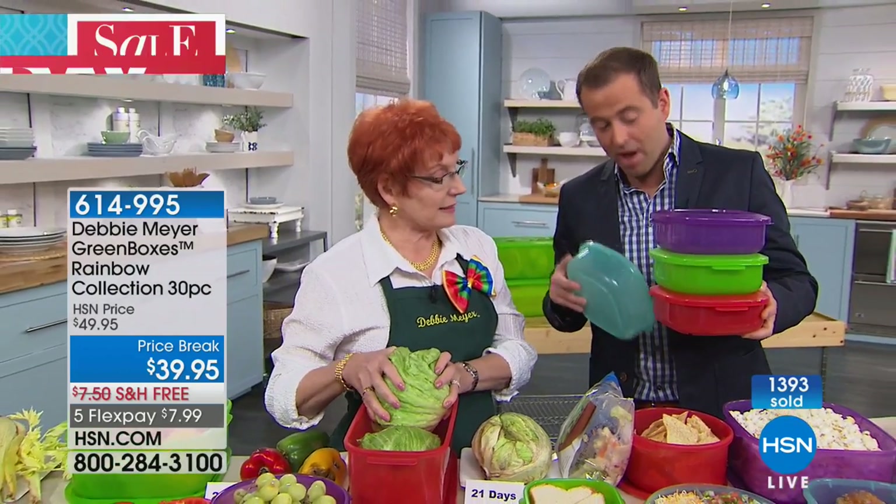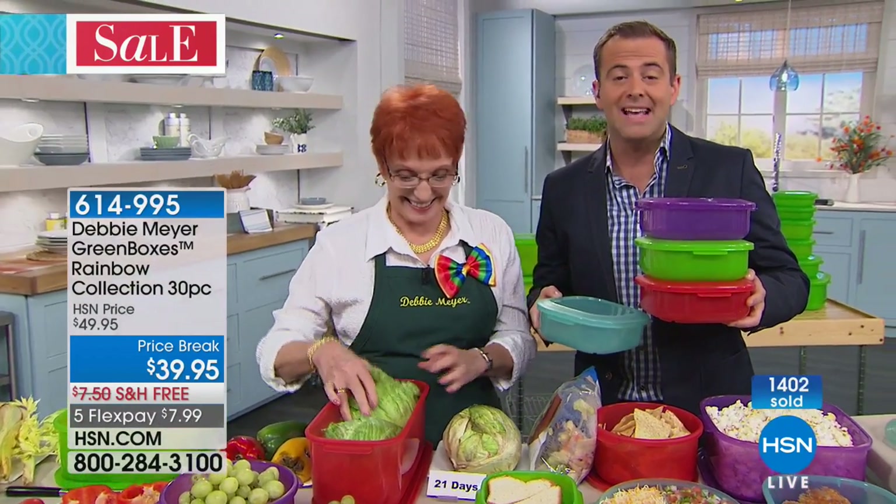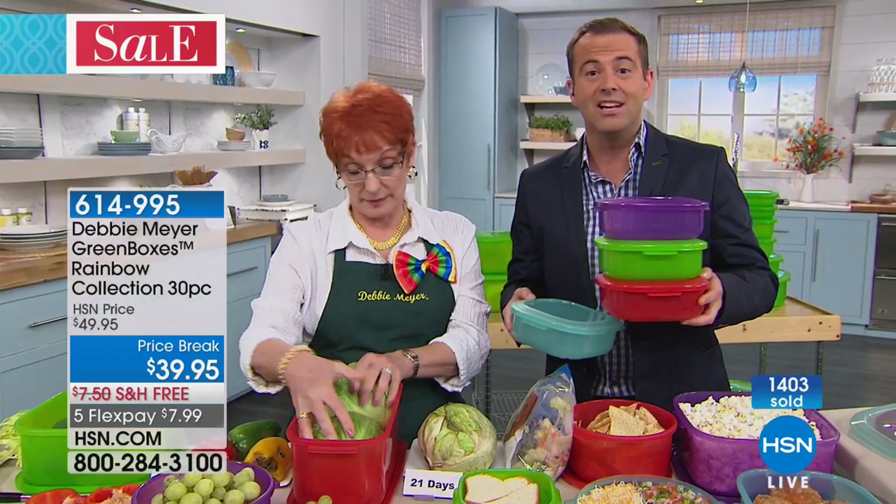Aqua — last call. It's about to sell out. World launch of the amazing colors, the Debbie Meyer rainbow collection. Aqua will be gone. Red is the number one seller. And then, of course, we have purple and the original Debbie Meyer green. They are fantastic. You'll be the only person in the world to have Debbie Meyer green boxes in colors.